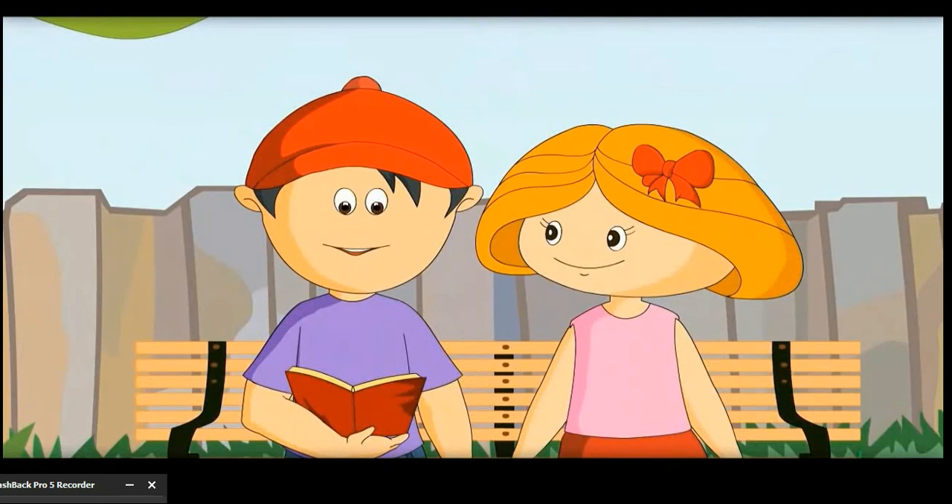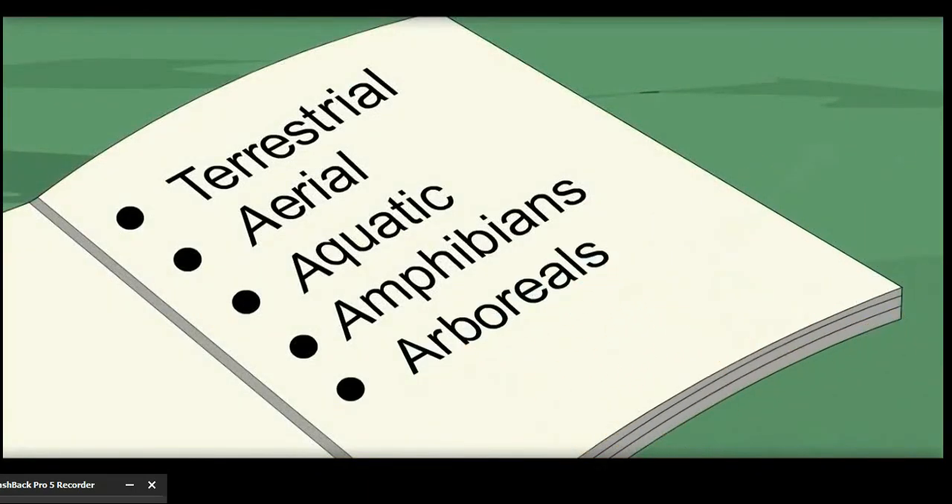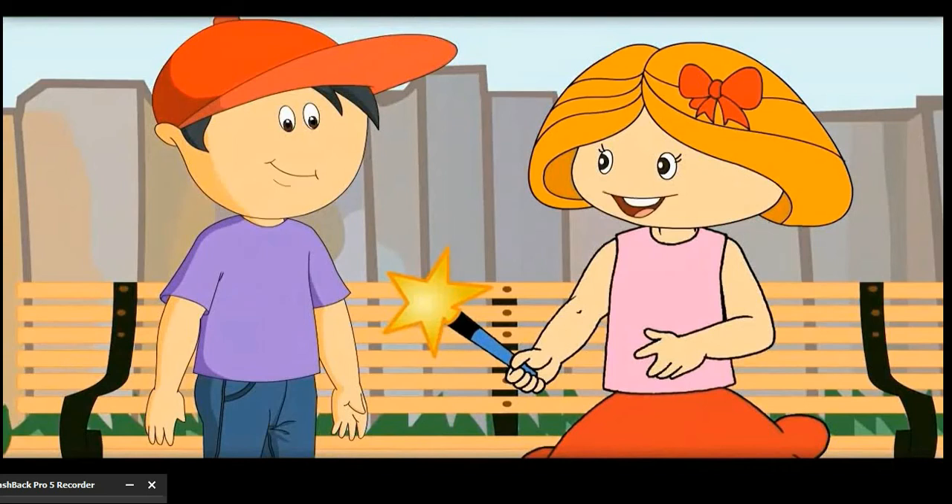Oh, there are so many names. Let me note all of them down. Let's go back home now.